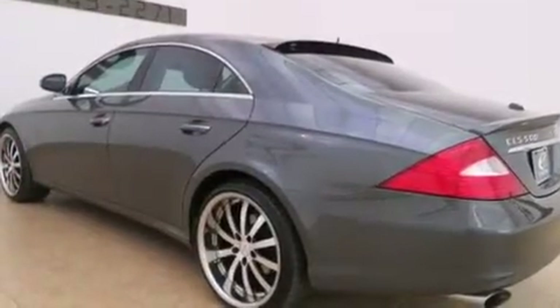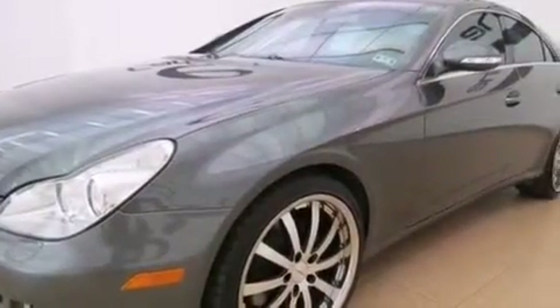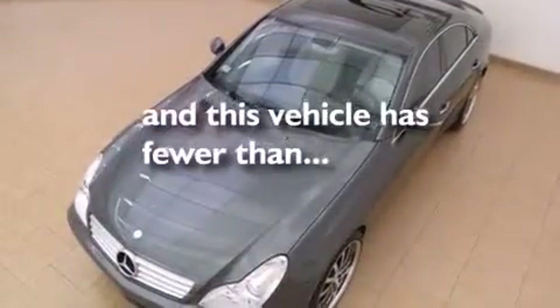Features include a sunroof, keyless go, a multi-link front suspension, aluminum wheels, leather seats, rear-mounted side airbags, latch-ready child seat anchors, cruise control, and auto-dimming rearview mirror. And this vehicle has fewer than 53,000 miles on the odometer.